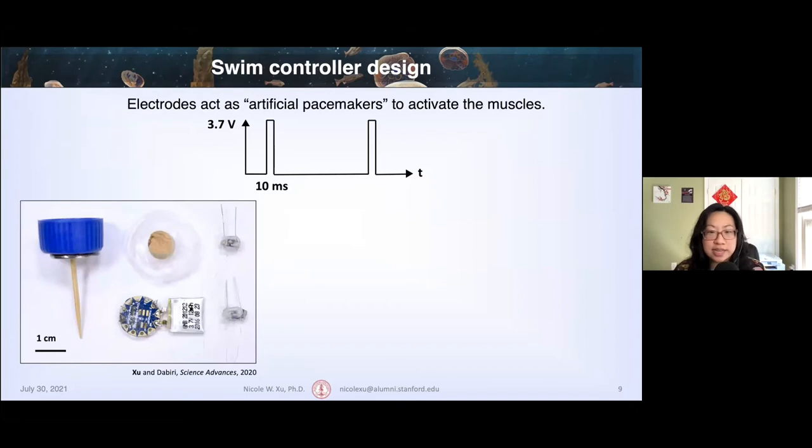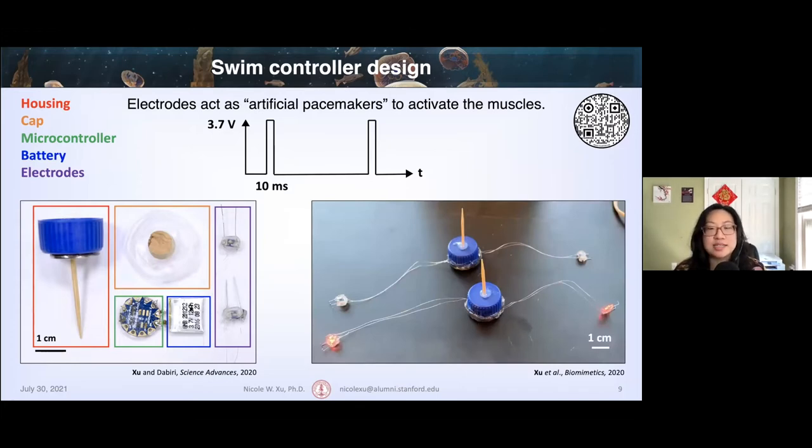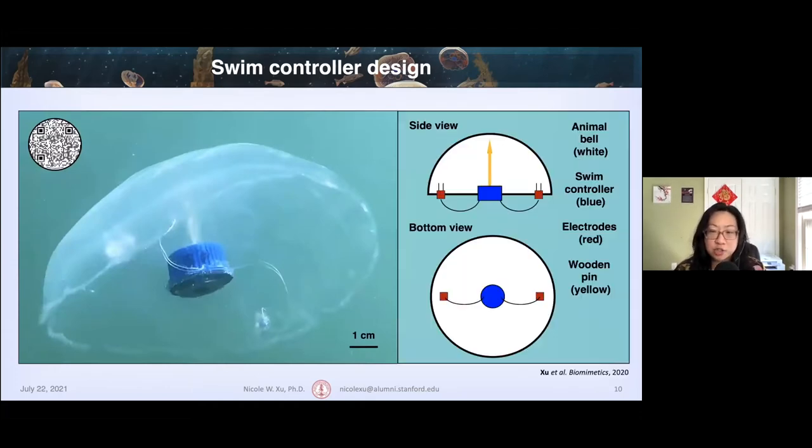Instead of relying on the animal's own natural behavior, we can use electrodes to act as artificial pacemakers to externally activate the muscles by sending square pulse waves. We can then create a self-contained swim controller using off-the-shelf microelectronics. This includes a plastic housing with a wooden pin that inserts into the animal, a cap for waterproofing, the microcontroller, the battery, and two electrodes. Once assembled, the electrodes have LEDs that flash red as a visual signal that the electrical signal is going to the jellyfish. The swim controller is then embedded into the jellyfish.